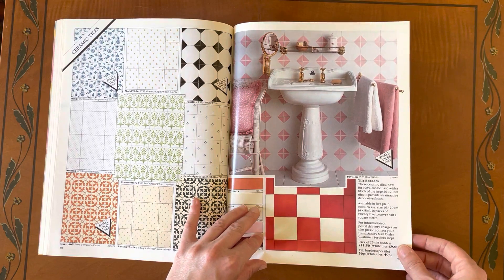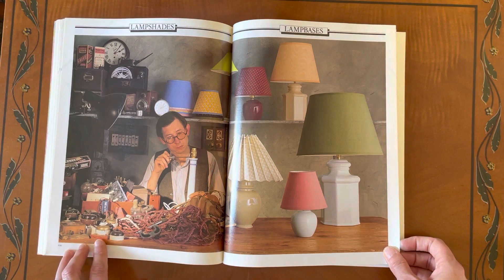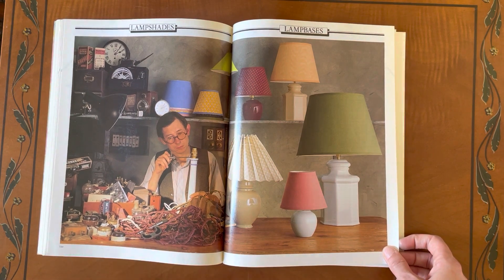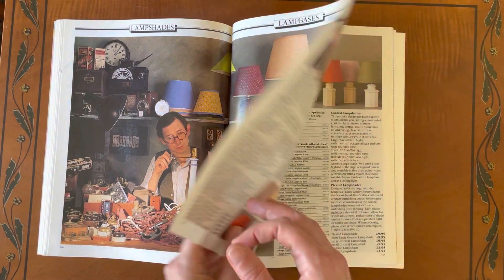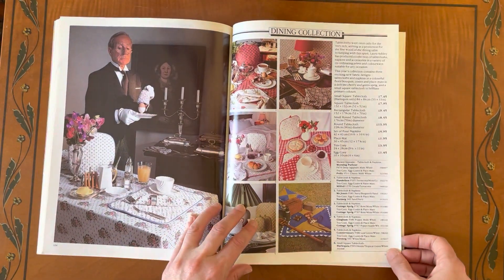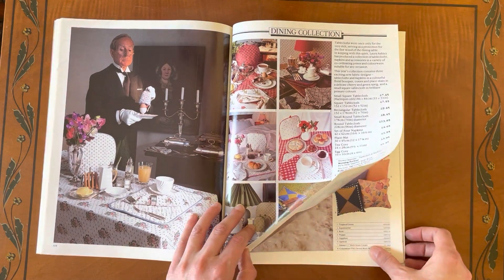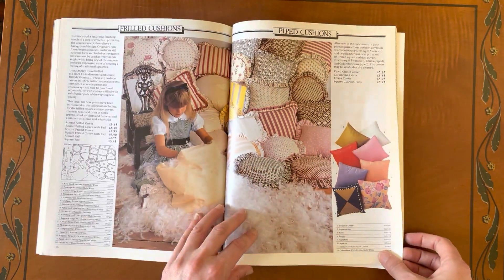That bathroom is incredible. And the electrician with all the dolly switches — so sweet. Lampshades. Wouldn't you love a butler that brought you Laura Ashley egg cozy, boiled egg and an egg cozy?